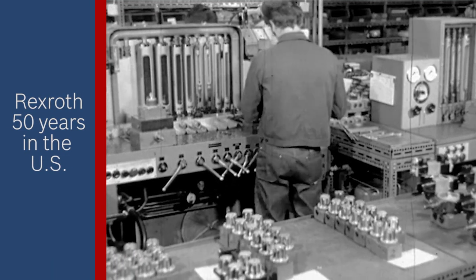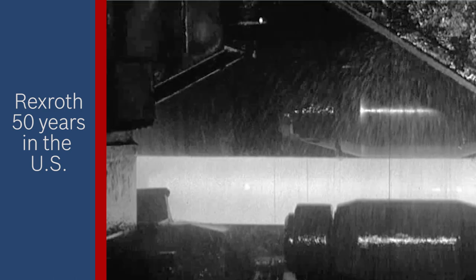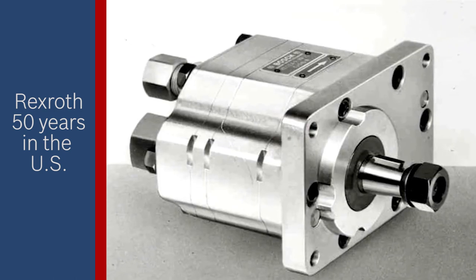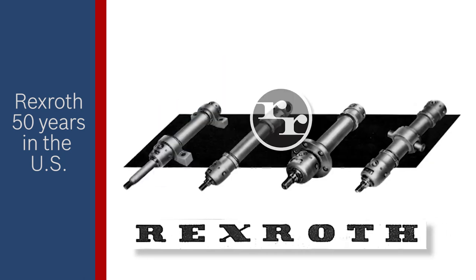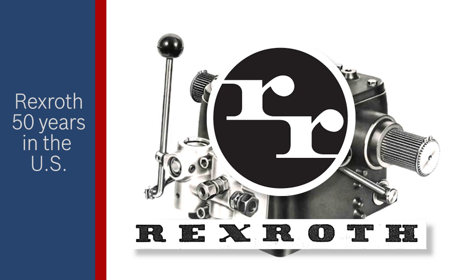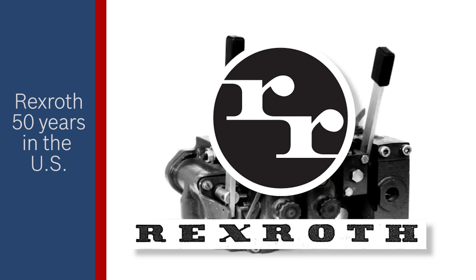In the mid-60s, Rexroth products were imported and sold in the U.S. by a Philadelphia independent agent, Mort Gray, under the name of Rexroth Hydraulics. In fact, the original RR trademark logo was designed by Gray and was used worldwide.